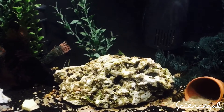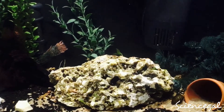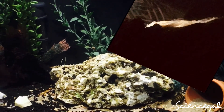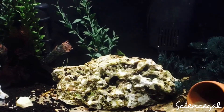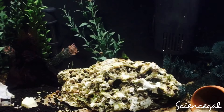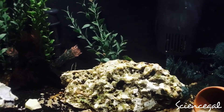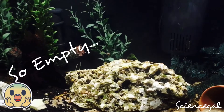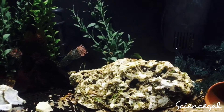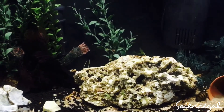Unfortunately, my albino bristlenose pleco did recently die of ick. I noticed it two days ago and began treatment, but unfortunately it didn't make it. I did pick up this albino bristlenose pleco from a pet store that does have a small problem with dead fish in their aquariums.